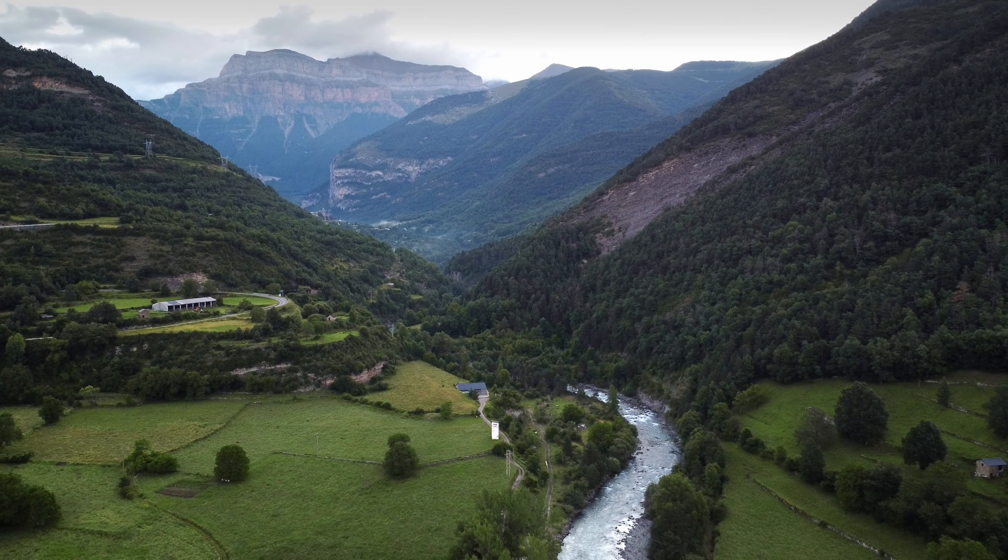Spain's UNESCO sites are everywhere — even underwater. Spain has heritage sites that stretch from ancient Roman cities to the bottom of the sea. The underwater cultural heritage of Ibiza is a real thing, complete with over 2,000-year-old shipwrecks. Who knew Spain's UNESCO magic extended to the ocean floor?